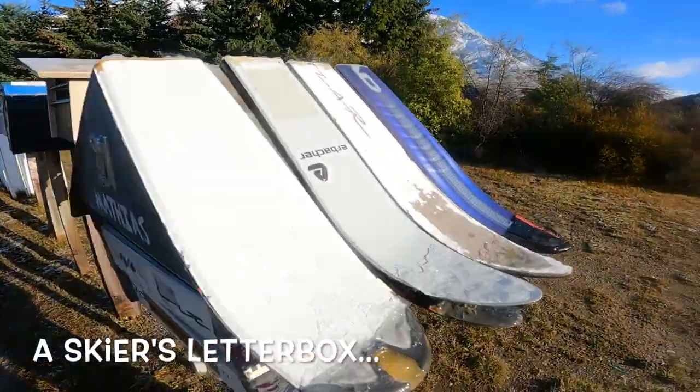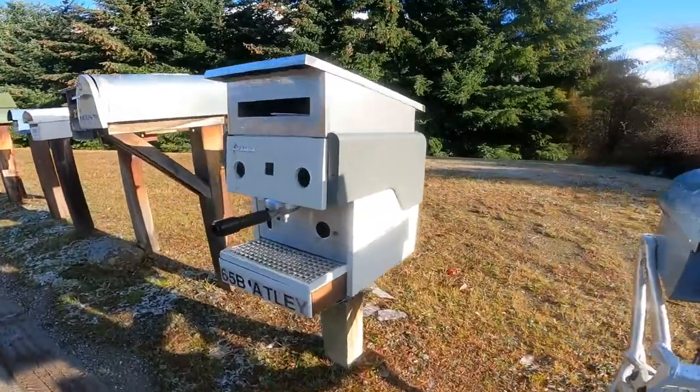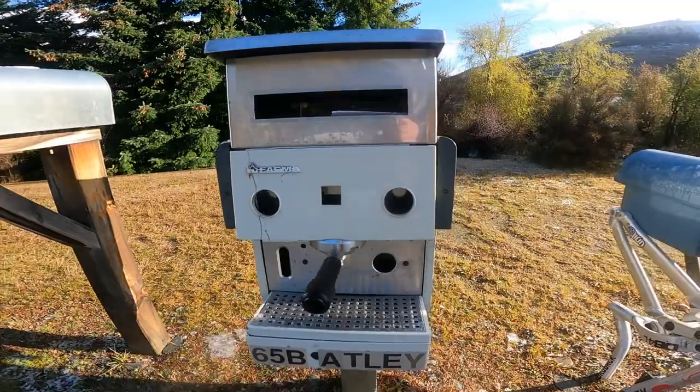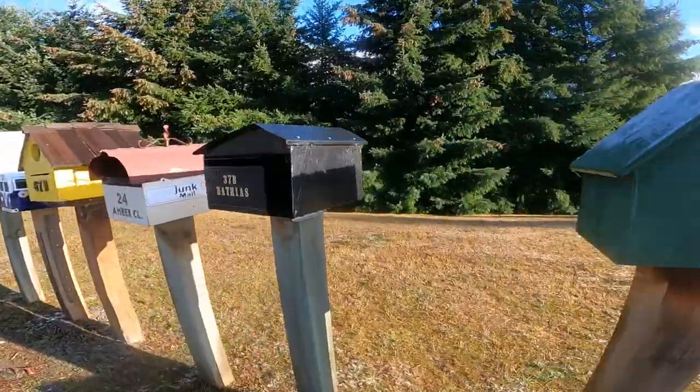This fella loves his skis. You can check it out. And this one — for all the coffee lovers. It's a long way to get your mail, but in case you need some coffee for your way back, here I am. We have the coffee lover.